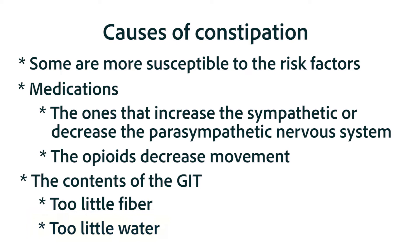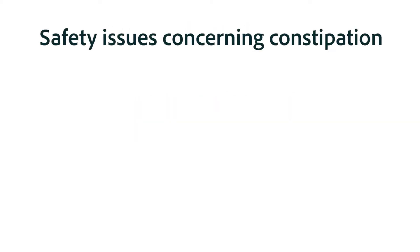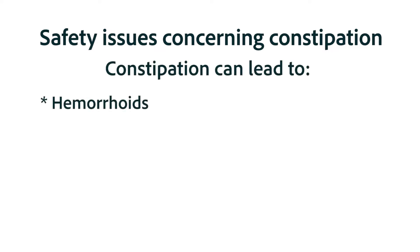Even a well-hydrated individual can have constipation if they don't respond to that initial urge to defecate. In that case, more water is reabsorbed from the large intestine, drying out the fecal matter. It's also important to remember that constipation can be a symptom of a significant health issue, such as hypothyroidism and other disorders. Before any recommendations are made, it's important that all the safety issues of the condition are known.